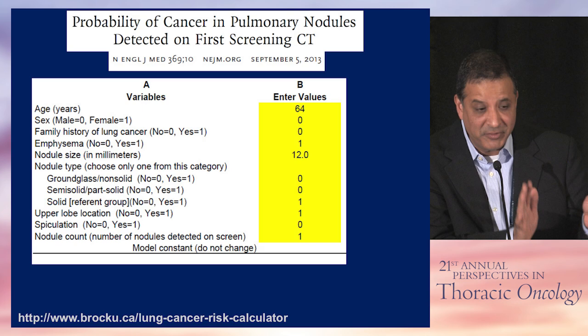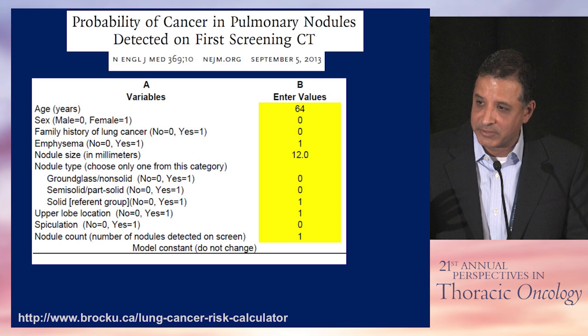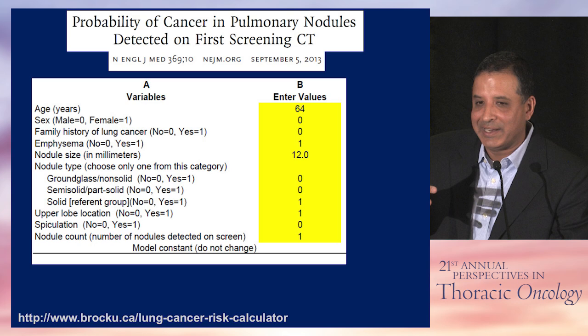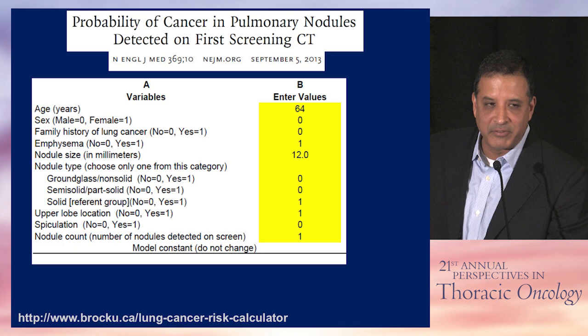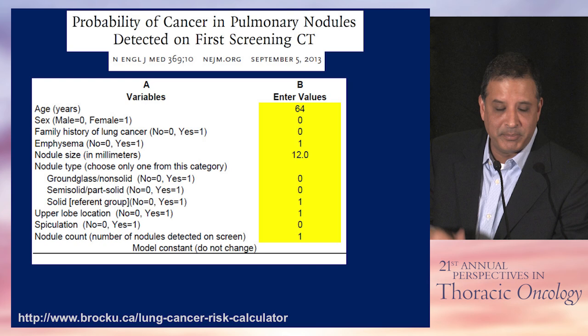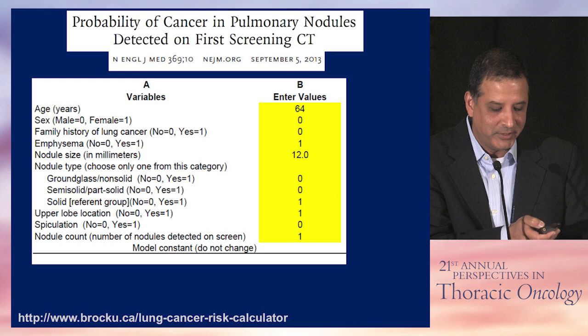At 12% risk, this nodule is in the low-intermediate range. It's reasonable to do nothing and get another scan in three months, even though it's above the 10% cutoff. Alternatively, if the patient or physician is worried, you could start with a PET-CT. A positive PET scan has a likelihood ratio of around two, potentially doubling the risk to about 25%, which places the patient squarely in the intermediate risk category. From there, options include bronchoscopy, needle biopsy, or surgical biopsy — though I'm reluctant to do surgical biopsy when probability is only 25%, since three out of four times the result will be benign.